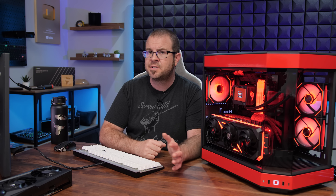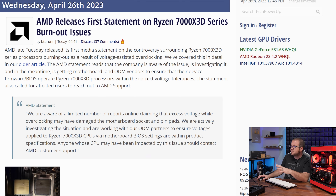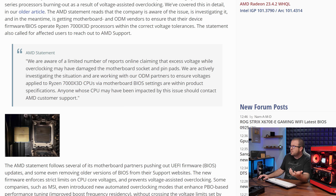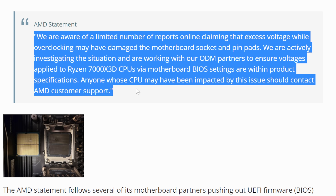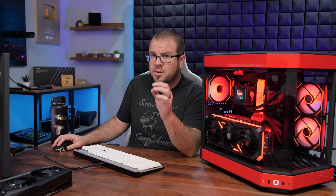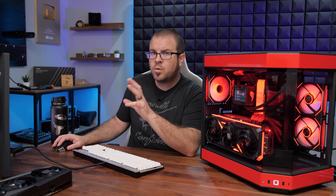Look at what happened with the 12VHPWR power connector on the RTX 40 series graphics cards — that was massive drama for several months, and we're really only about a week into investigating this issue. AMD has made a preliminary statement just a day or two ago, and even though they're not saying a lot, the fact that they are addressing it and saying they're aware is good news — it means they're investigating and the small number of affected users will be able to get support one way or another.